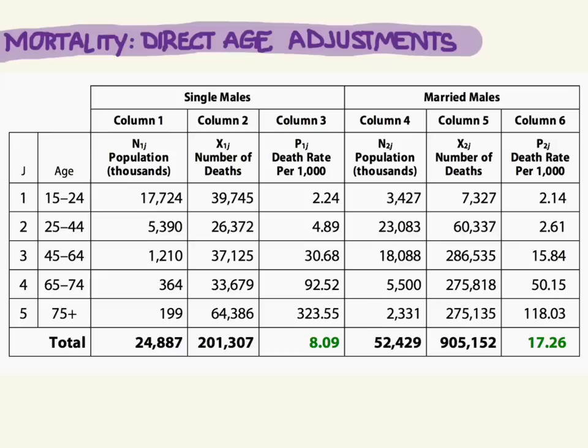This table is looking at single males and comparing them to married males. We're looking at the death rates for these two groups, and there are age-specific rates listed here. You can see the age groups: the young 15 to 24 year olds, 25 to 44, 44 to 64, 65 to 74, and 75 and older.